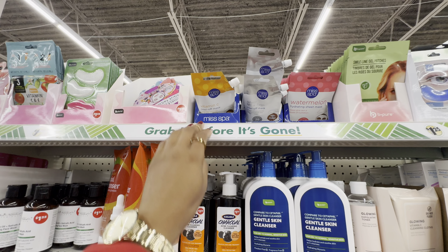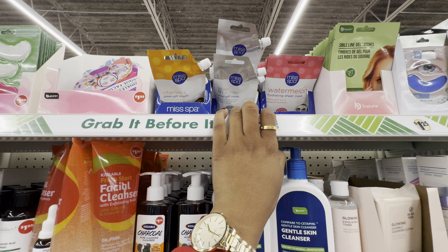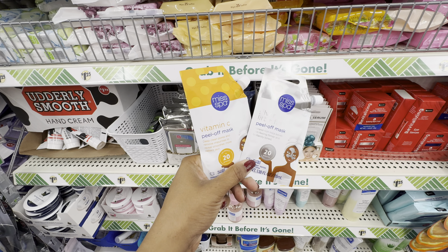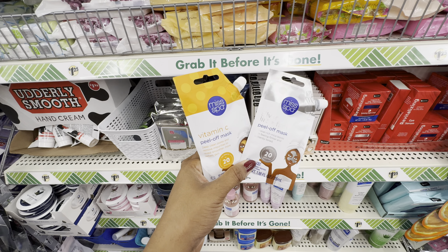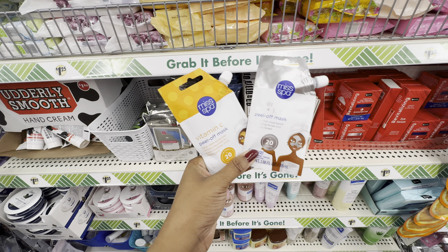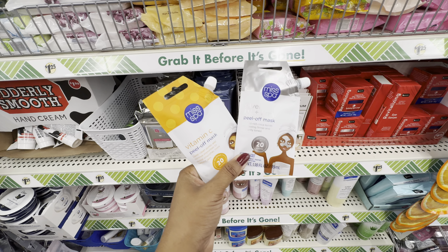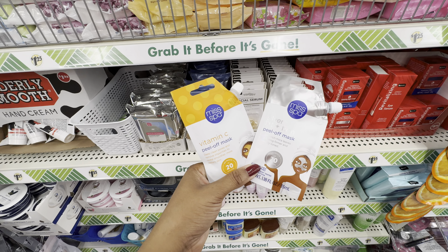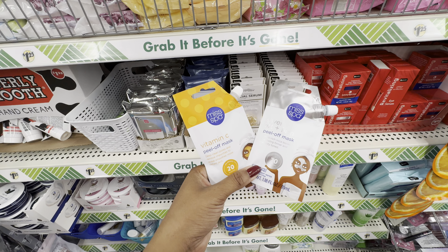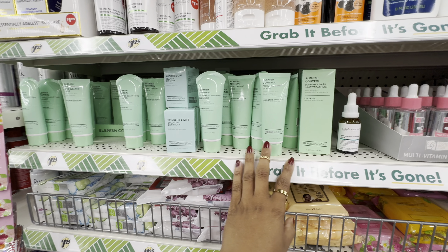Moving on to skincare — at the top we have Miss Spa's newest face masks: their vitamin C peel-off face mask and their silver lift and firm peel-off mask. I've tried both. For the vitamin C peel-off mask, I felt like it minimized my pores slightly. The silver lift and firm mask I like better — my skin felt a little firmer after using it. There's also a third mask from Miss Spa, their bentonite clay mask in pink. Of the three, that one is my absolute favorite — it leaves my skin so glowy.